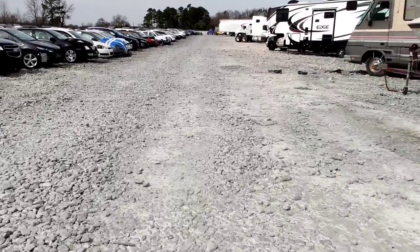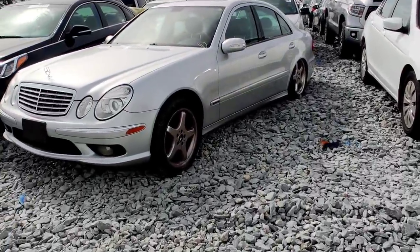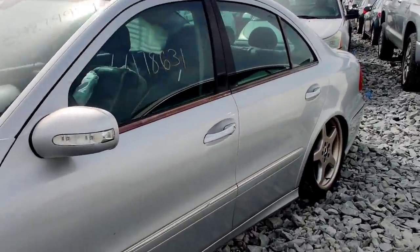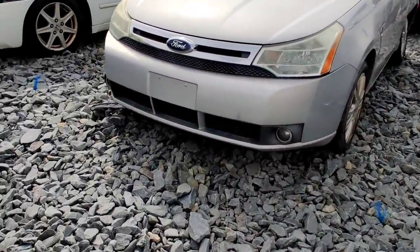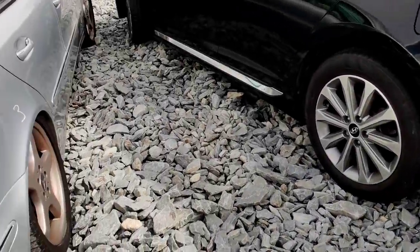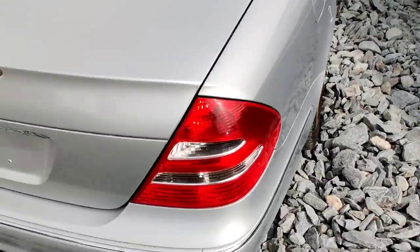Hey, really nice little E-Class — it's not on my list, I wonder what's up with that. Wait a minute, is that an AMG? 178,000 miles. I see curtain airbags from the seat are deployed. Let me get around to the side — it's an E500. Looks like suspension damage or something, or they ran over something and it blew the airbags.